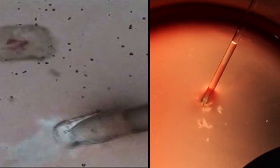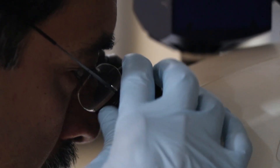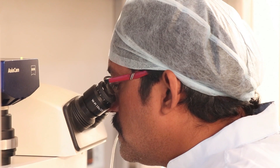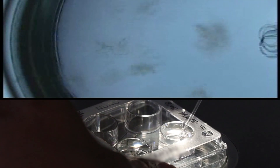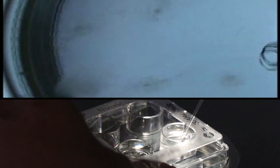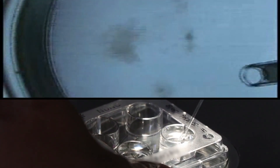The follicular fluid is poured into an egg collection dish and observed under a stereo microscope. Eggs surrounded by cumulus cells are identified. Retrieved eggs are transferred to GMOPS media and subjected to a process called trimming by an embryologist under sterile conditions in a laminar flow cabinet, in which the surrounding granulosa cells of the eggs are separated.